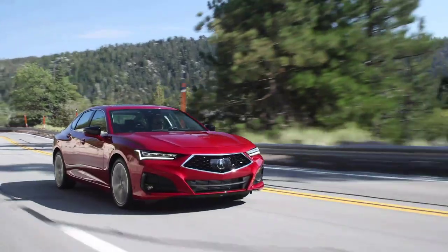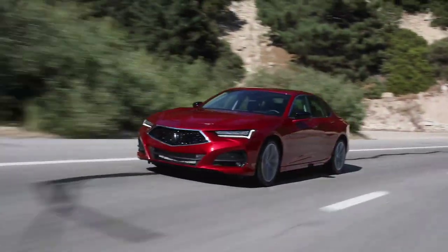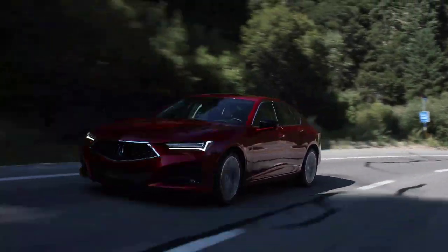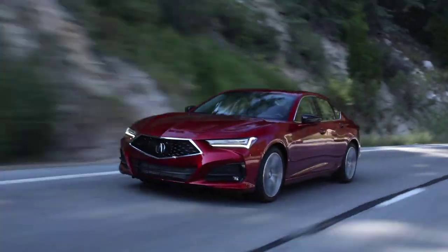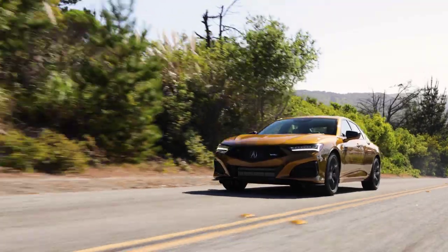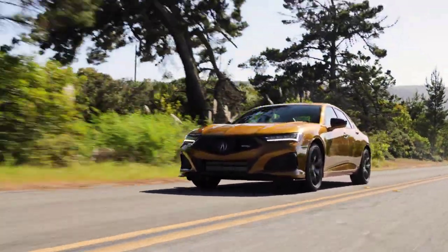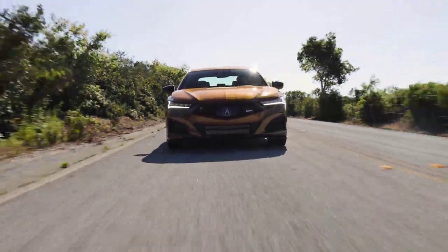The 2023 Acura TLX takes a dramatic step forward as the most performance-focused sedan Acura has ever offered, built on an all-new platform developed exclusively for TLX and geared to the desires of today's sports sedan enthusiast. This new generation of TLX also marks the return of Acura's celebrated Type S performance line after more than a decade-long hiatus.